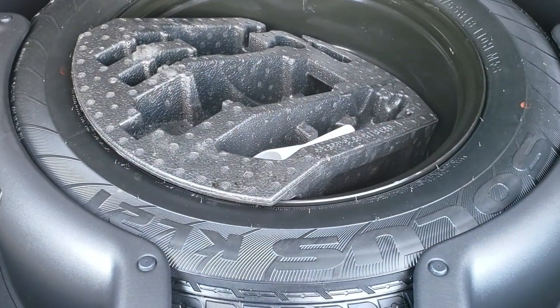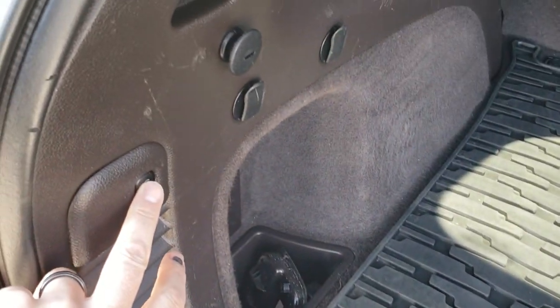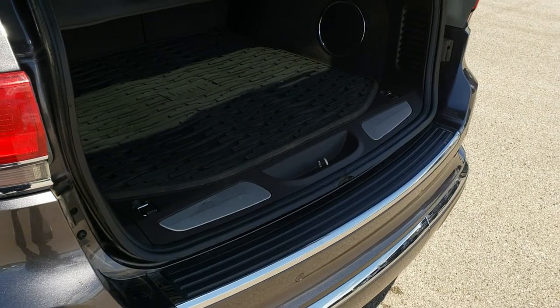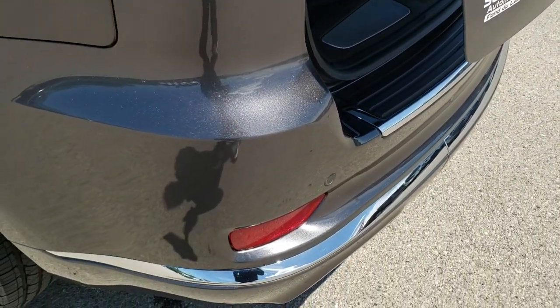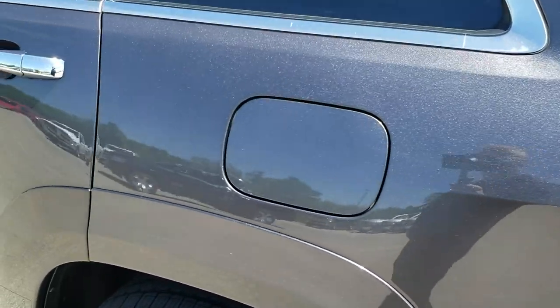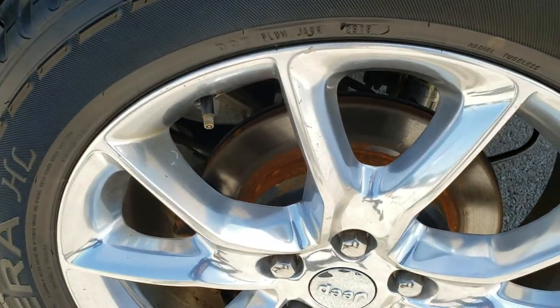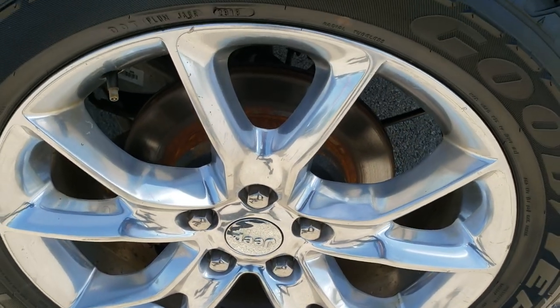Underneath here, full size spare tire. To get this gate down you press that button — it will beep at you three times and it will start coming down. Going down this side of the Jeep, just as clean as that passenger side. The back rim is about the same condition as the rest of them — pretty nice.